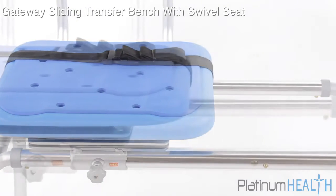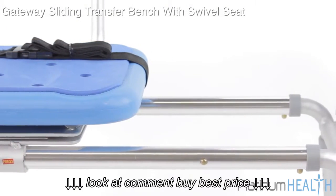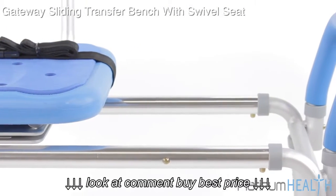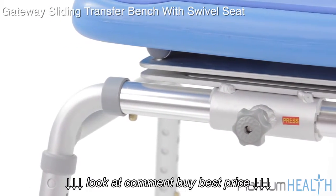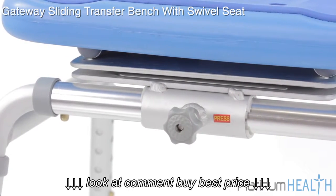The Gateway was designed by a team of dedicated healthcare professionals to help bring comfort, safety, dignity and pleasure back to bathing. Imagine enjoying your bath or shower again without the fear of slipping or falling.